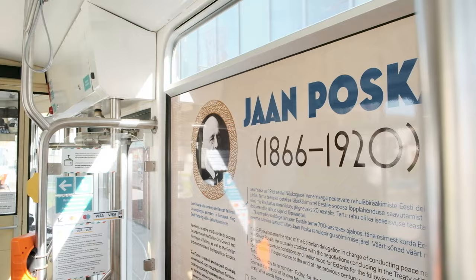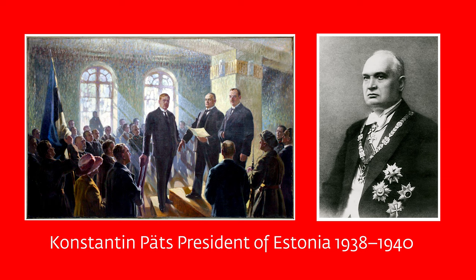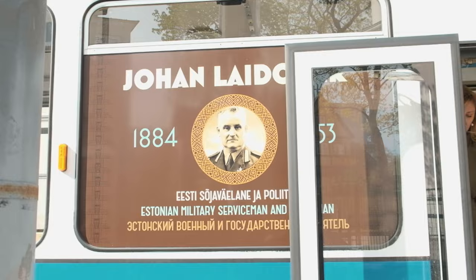There are only six retro trams in Tallinn and each one of them is named after a key Estonian figure. For example there is a tram called Konstantin in honour of Konstantin Päts who was Estonia's very first president, and Johan Laidoner who was Estonia's first commander-in-chief and who led Estonia's successful war of independence.